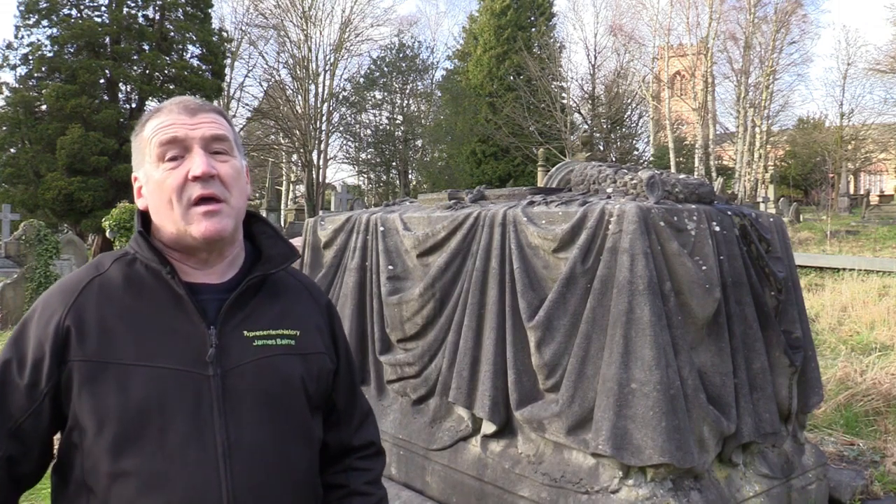Now, for those of you who think graveyards are a macabre place, I totally disagree. For instance, this wonderful tomb just behind me — the work and dedication put into that for a loved one in the family. But it's much more than that. Graveyards give us so much history and so much information about the people and the times past.